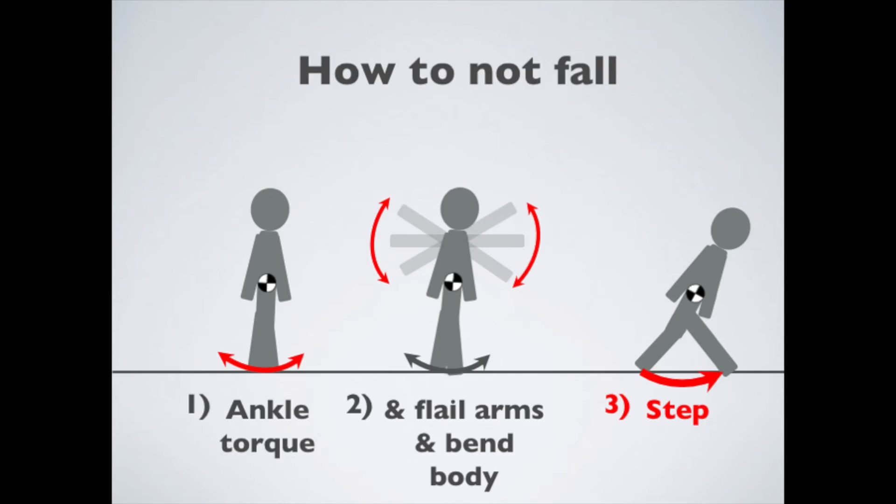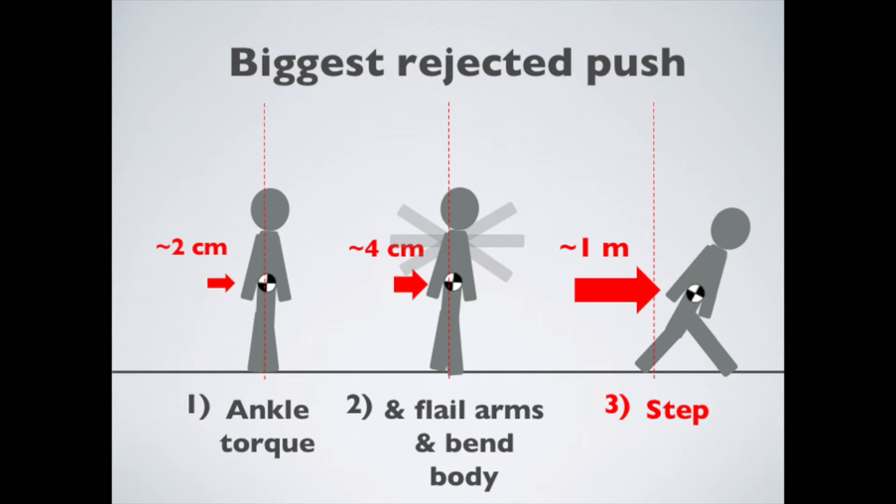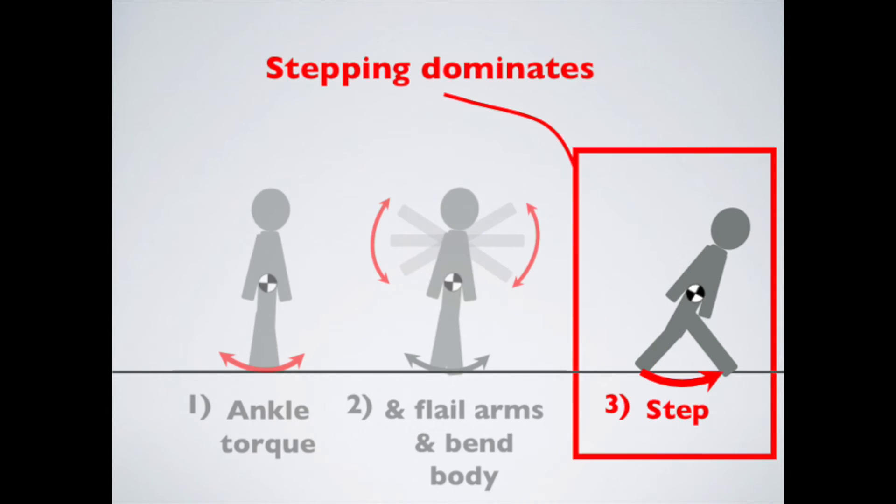The control goal is, mostly, not falling. We can hugely exceed passive stability mechanisms, rejecting the largest possible disturbances, using fast foot placements and strong push-offs. Arm swinging, body bending, and ankle torques are relatively trivial, so are, to us, disturbances rather than help.